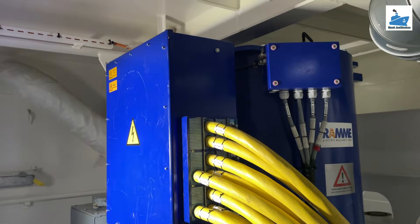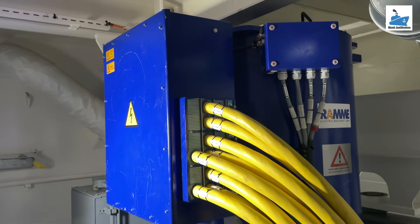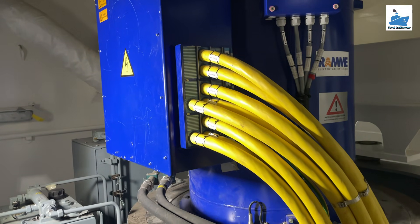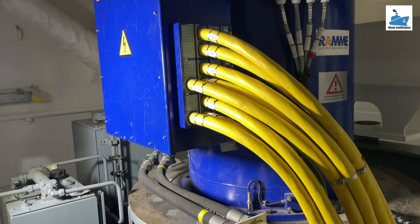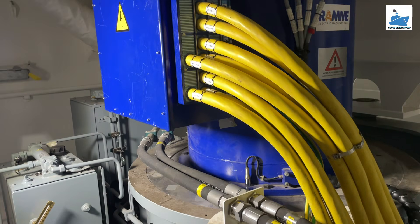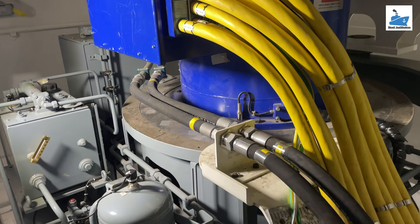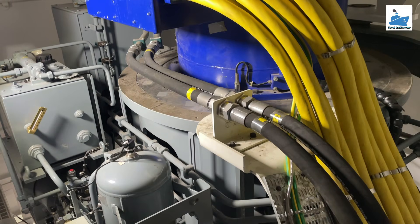Retractable design. When not in use, the thruster is retracted into the hull, reducing drag and protecting the system from damage caused by debris or grounding. When needed, for example for docking, dynamic positioning, or slow speed maneuvering, the thruster is extended into the water.